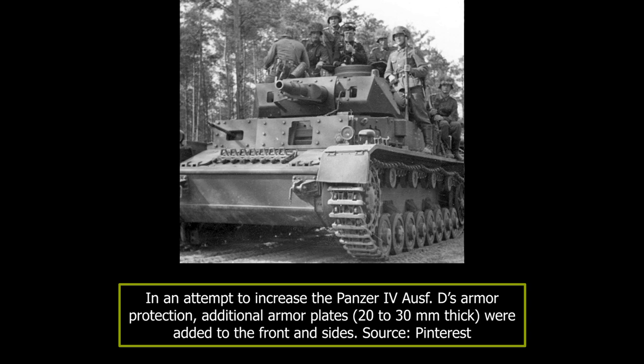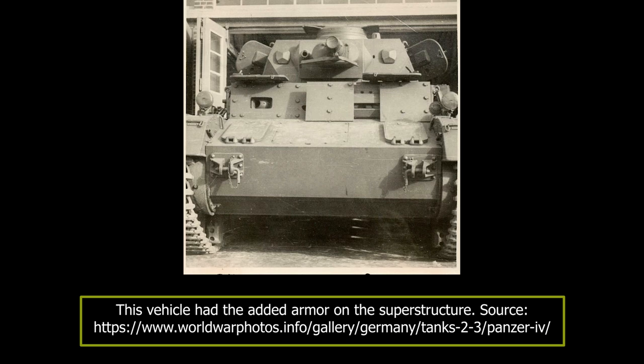The armor on the Panzer IV Aus D was increased after the campaign in the west. While the low-velocity 3.7-centimeter guns proved useless against German armor, more modern 25 to 47mm anti-tank guns had no problem penetrating the Aus D's 30 millimeters of frontal armor. For this reason, from July 1940 onwards, additional 30-millimeter appliqué armor plates were bolted or welded to the front hull and superstructure armor. The side armor was also increased with 20-millimeter additional armor plates.